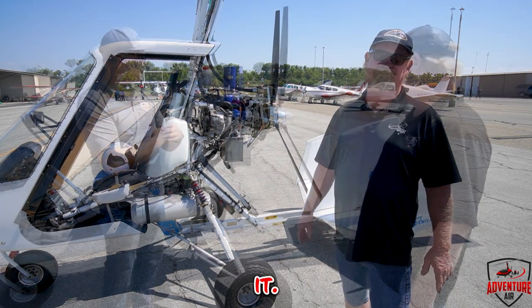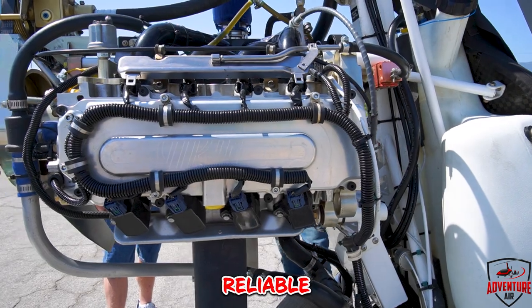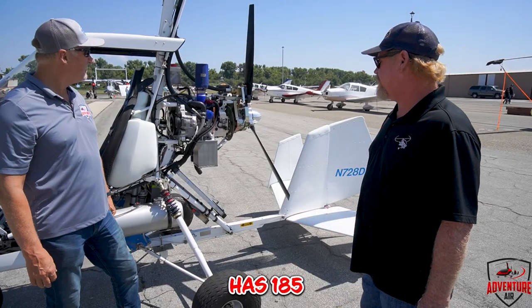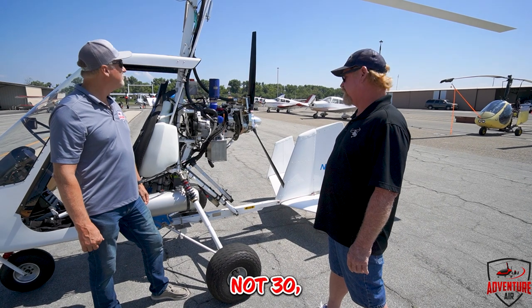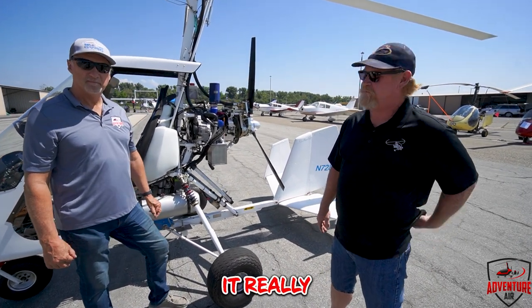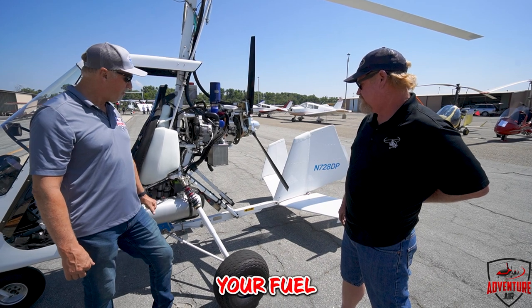This motor is actually a car motor — it's from a Honda Fit — and pretty reliable engines. So far so good. This one has 185 hours on it. It runs like a top; it really hasn't missed a beat. It's smooth and it's strong.